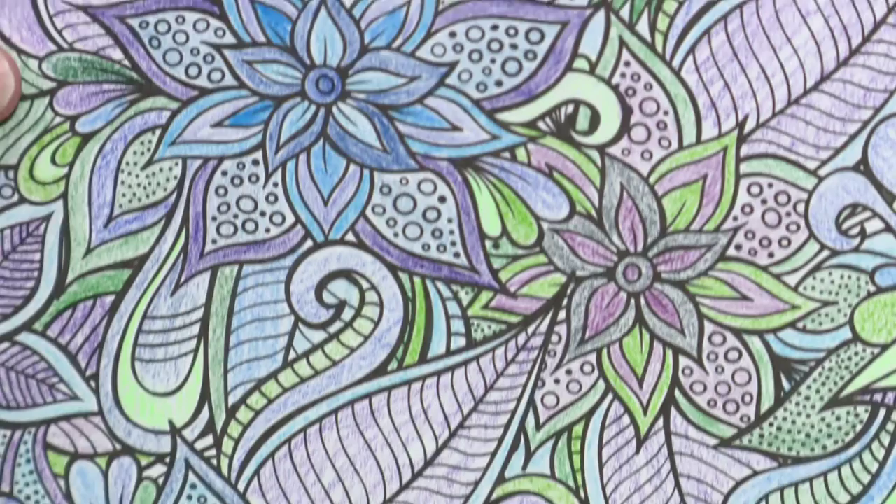My strategy on this one was to try to stay within the blues and the greens and to use pencils of the same color to try to keep the color palette the same. Sometimes when I do them I try to use every single color and not use any of the same colors next to each other, but on this one I just tried to stay with the more consistent color family to give it a consistent look.